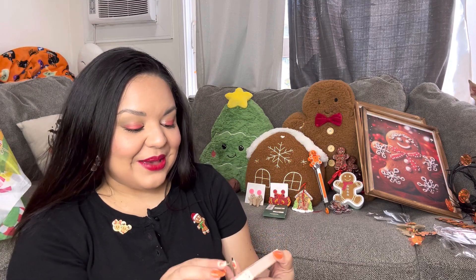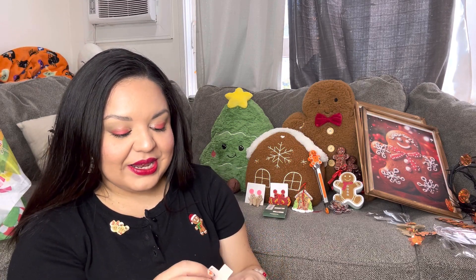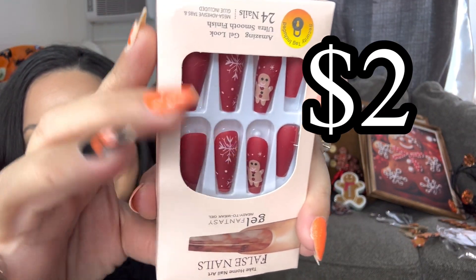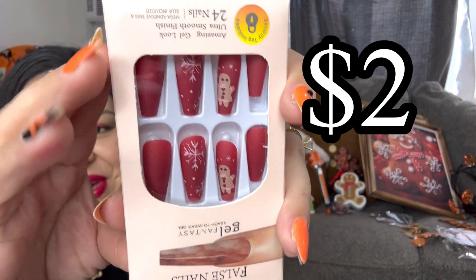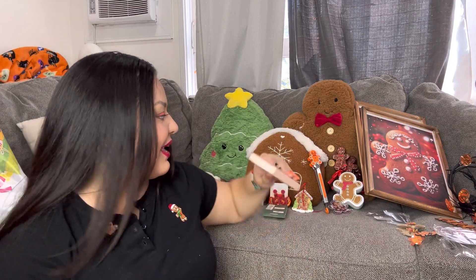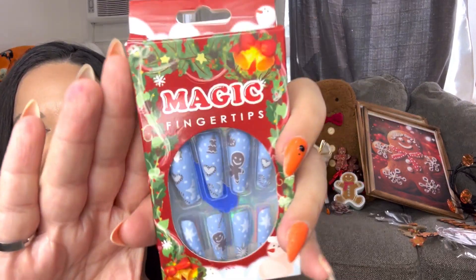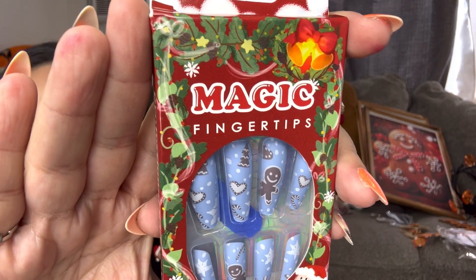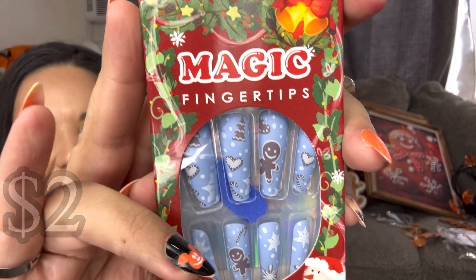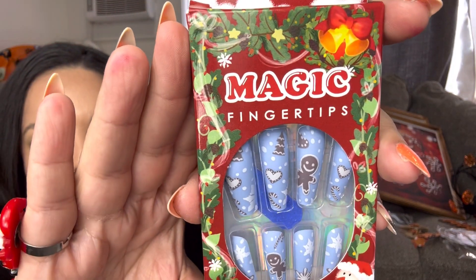More nails! Temu has some cute gingerbread nails. Look at these — they're red with a gingerbread girl and snowflakes. I love the color! And then more gingy nails — I love this baby blue color with the gingerbread tree, gingerbread man, candy cane, and heart. So cute — loving these nails! Get your gingy nails at Temu before they sell out.